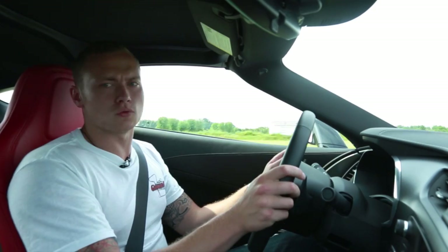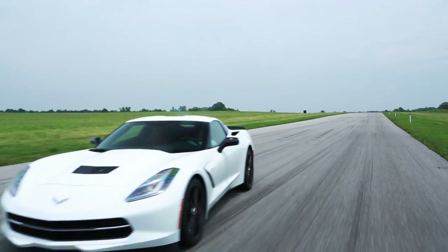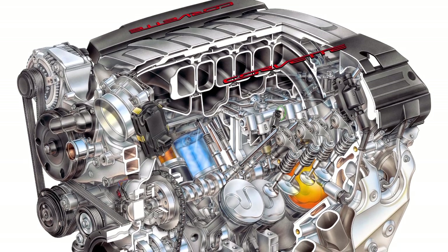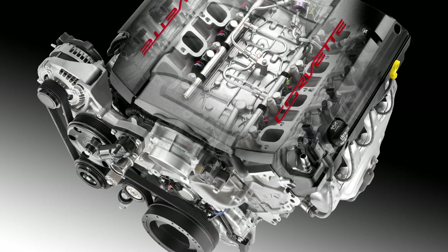Let's start with what all of you want to know about — the engine. It's a reworked and revisited LS3, renamed LT1. Chevy swapped all but a few bolts and pins, and now the new engine makes up to 460 horsepower and 465 pound-feet of torque.